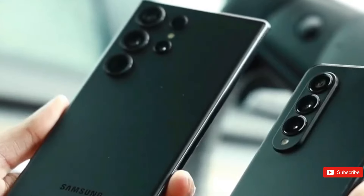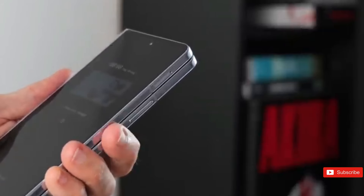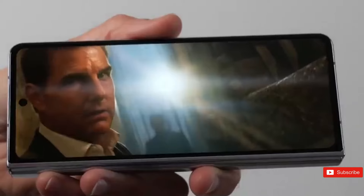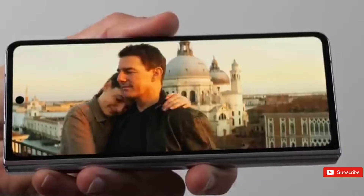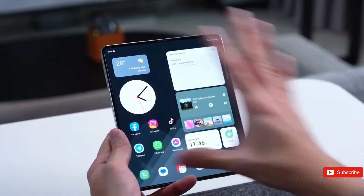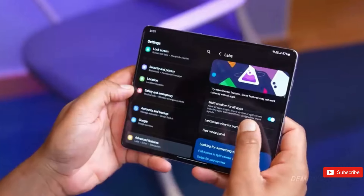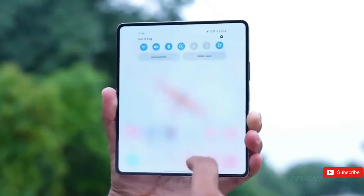Samsung is improving the Z Fold 6 by strengthening what is already great rather than adding flashy new capabilities. They're taking a measured, deliberate approach to upgrading, preferring subtlety over shock and awe. This may not make headlines, but it results in a smoother, more reliable phone. The emphasis is on solid, practical improvements that make everyday life easier, making this phone an extremely appealing option for anyone searching for trustworthy, high-performing technology that doesn't complicate things.